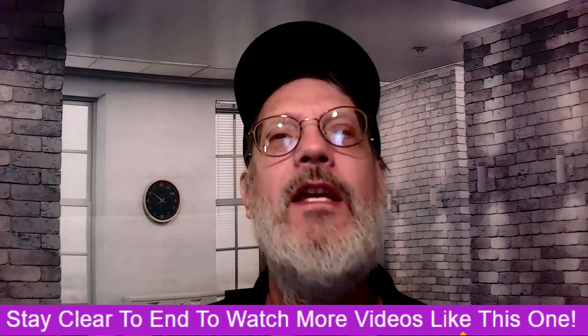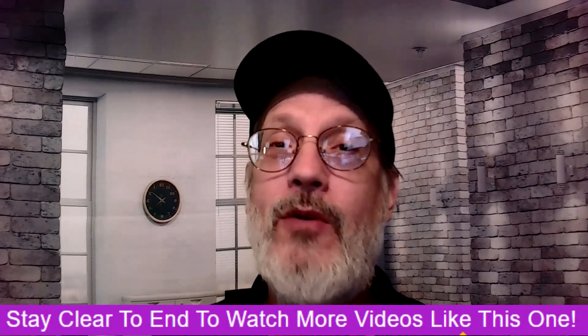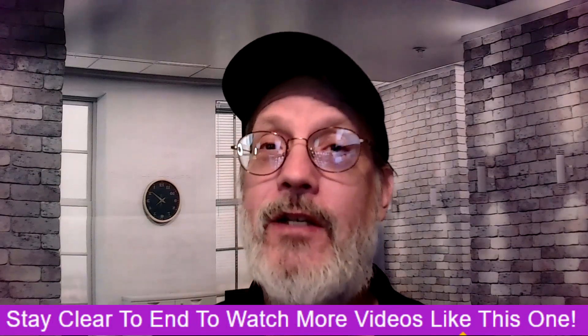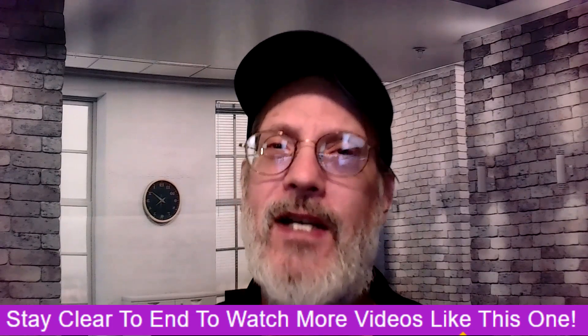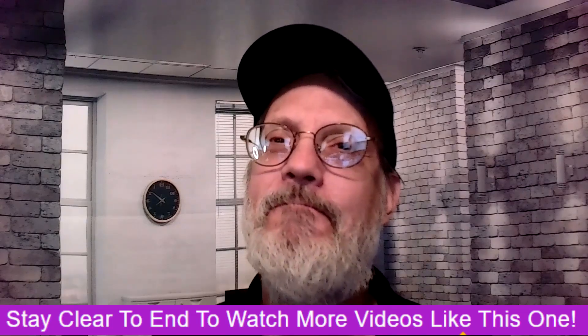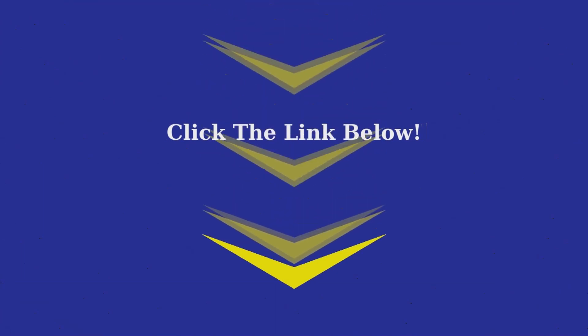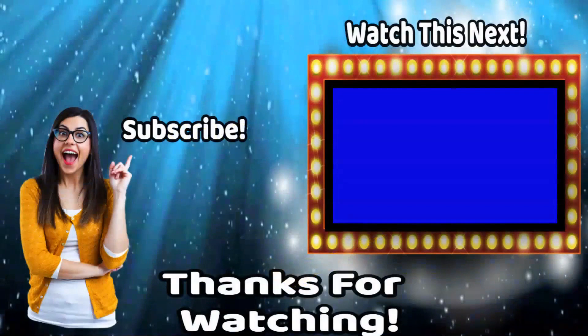Mark Dwayne here again. Thank you for taking the time to watch my review. If you want to see more videos like this one, stay to the end and watch the related videos. Thank you for watching, stay safe, I'll see you next time.